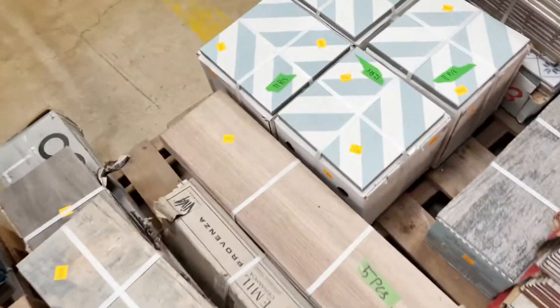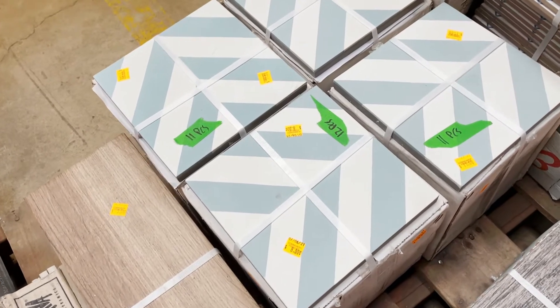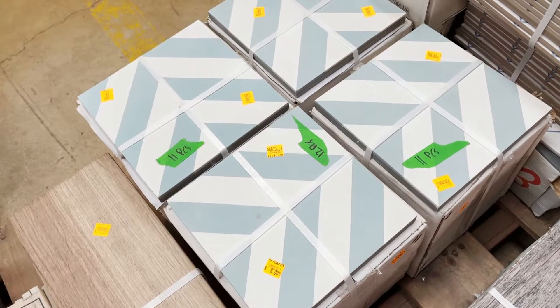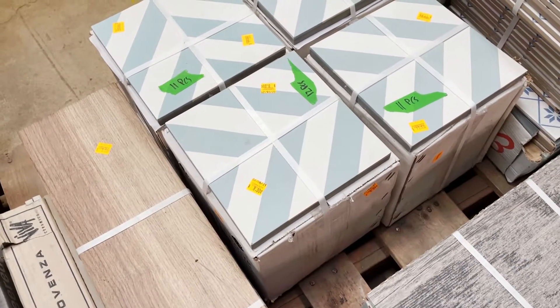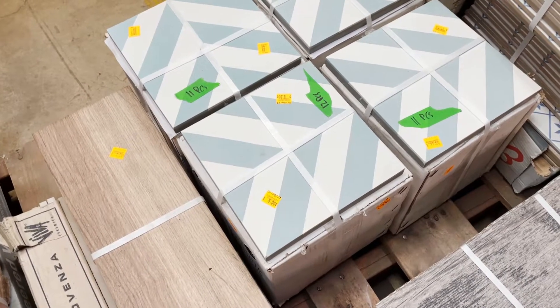Check this out — this really beautiful blue and white chevron pattern. You can do a lot of fun things with how you lay those out. Those are a pack of 12 for eight dollars.